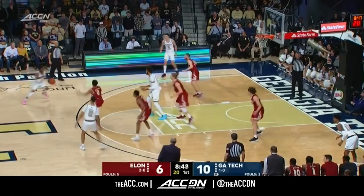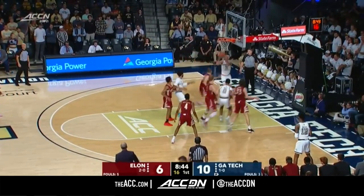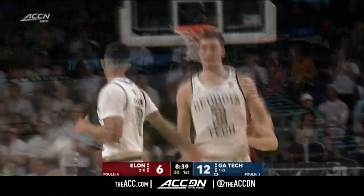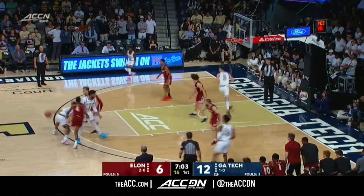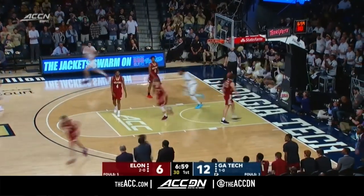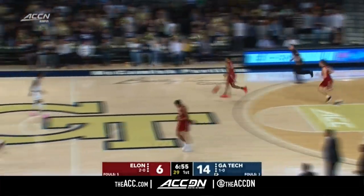It's been tough to come by early on. Here comes DeVoe, a little look out to the corner, now he heads inside, and Evan Cole with the extra pass — a little roll to Banks. Nice find, a bounce pass to Banks who jams it home.